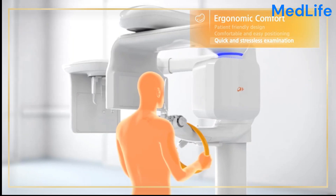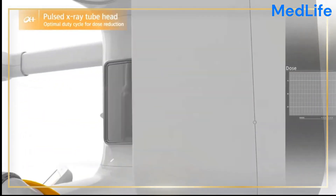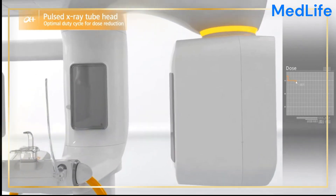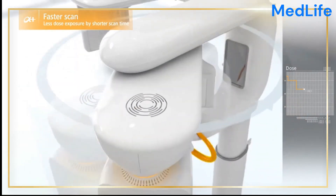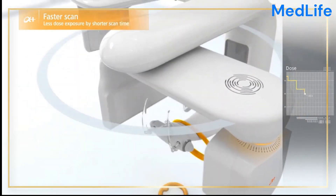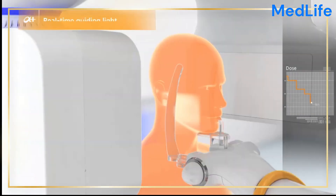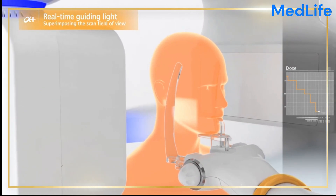The system's intuitive user interface and software enhance the overall experience, allowing dental practitioners to effortlessly capture, process, and analyze images. Its user-friendly controls and customizable settings empower practitioners to tailor imaging parameters to specific diagnostic needs, resulting in precise and insightful outcomes.